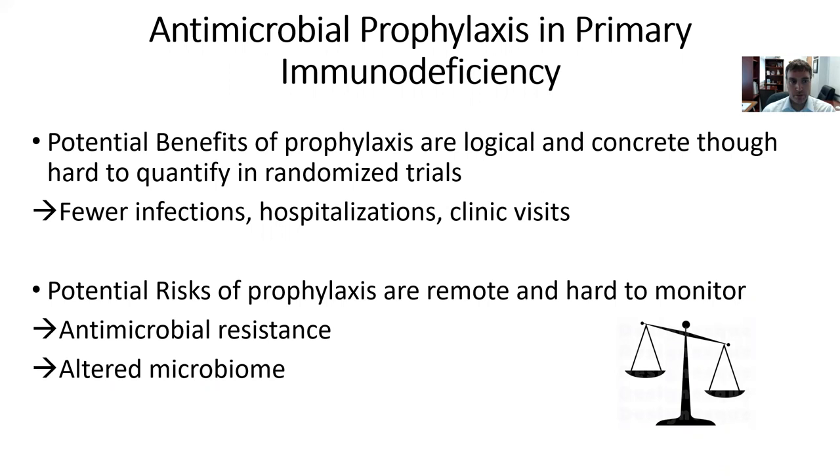The potential benefits of prophylaxis are very logical and concrete. It's easy to picture that patients on prophylaxis have fewer infections, hospitalizations, and clinic visits, although these things are a little hard to quantify in randomized trials. The potential risks of prophylaxis are remote and hard to monitor — clearly not all of your patients get antimicrobial resistance — and even more challenging is understanding the impact of the altered microbiome from antimicrobial exposure. We'll talk about the lack of evidence there in later slides.